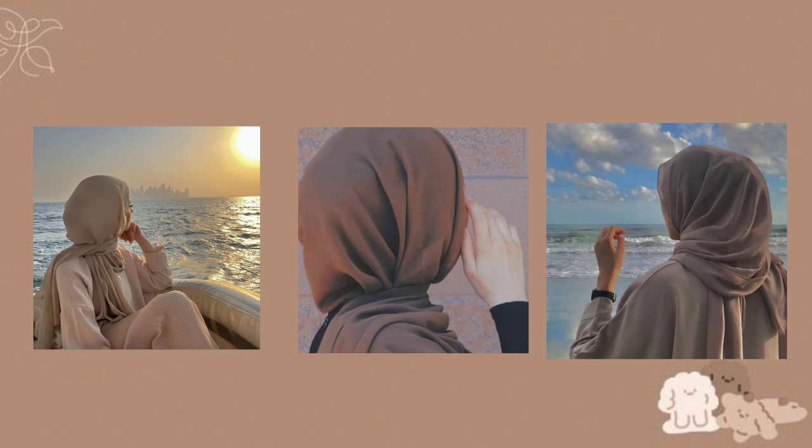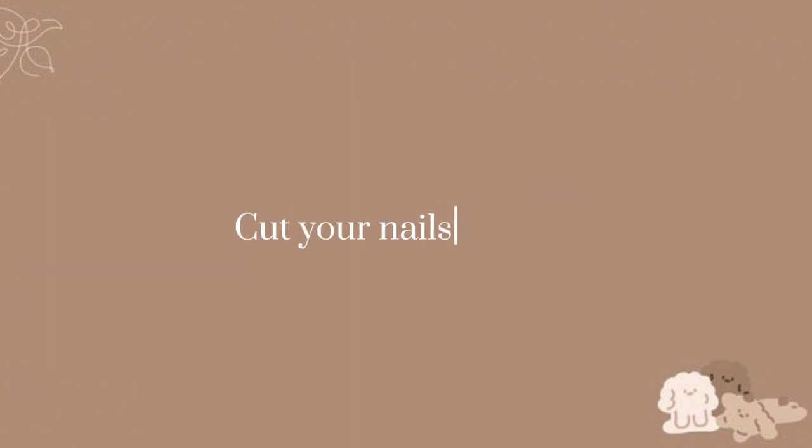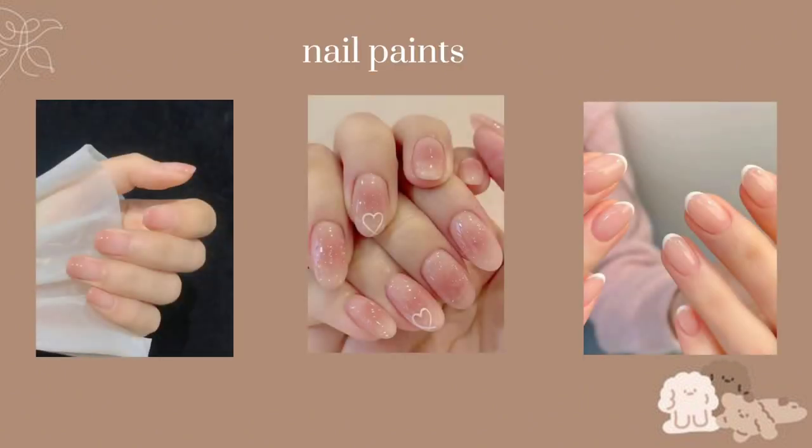If you are a hijabi, choose nude and simple color scarves. Make sure there are no wrinkles in your scarf, and wear it elegantly — don't create a mess. I will post a hijab tutorial soon. Maintain clean nails; cut them regularly and make sure they are neat. If you love painting your nails, choose nude beige or French tips for a classy look.